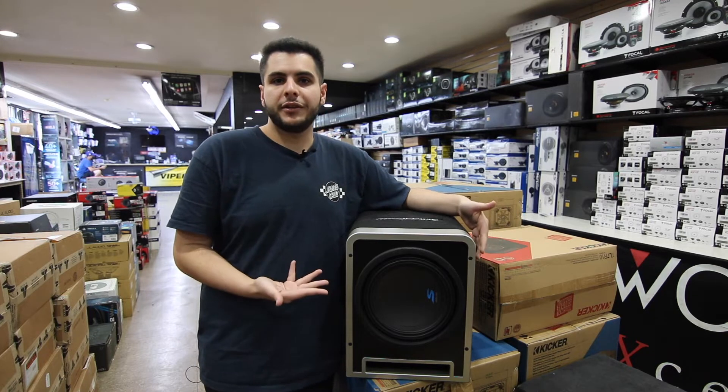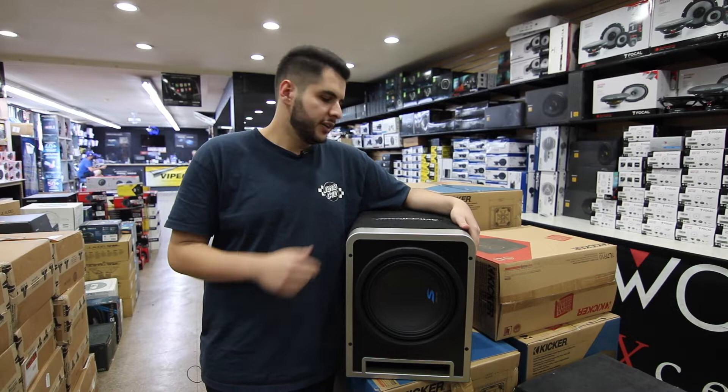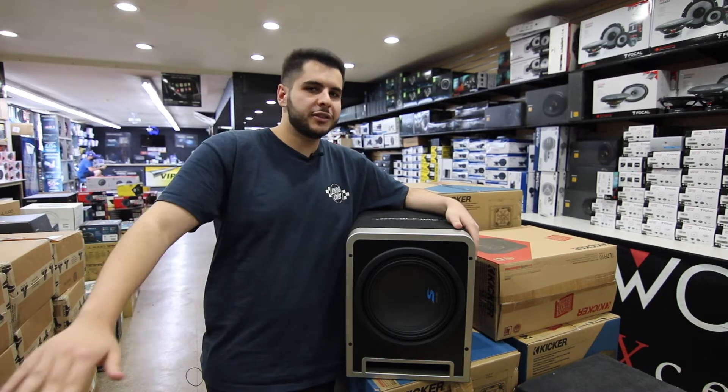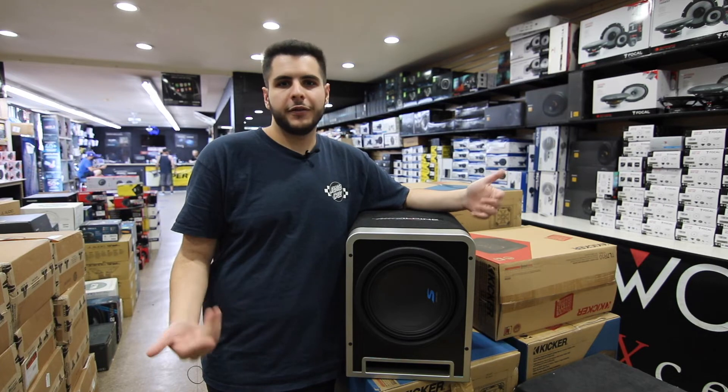For instance, we got this brand new Alpine Type-S subwoofer with a custom enclosure from Alpine. You can see the Alpine plate on the top with the silver outline. Nice port right there, so that way the bass shoots into your ride and fills up that car. If you're looking to really upgrade your ride with style, look no further.